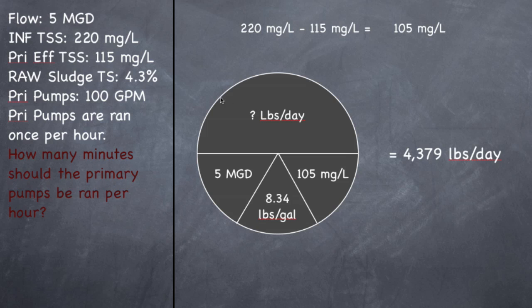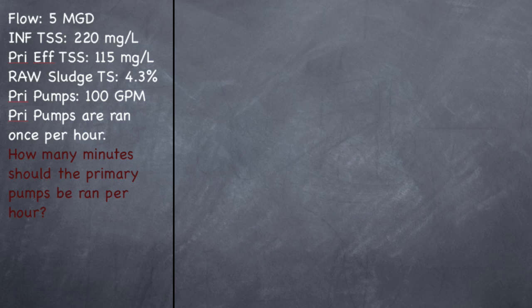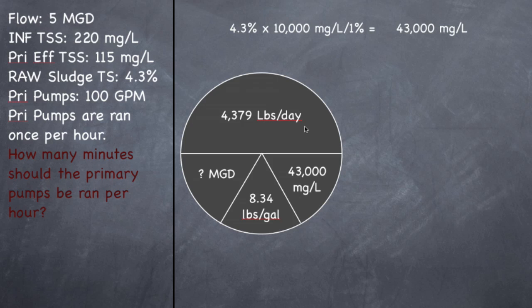So now we need to do a reverse pie to figure out how many gallons are settling out. If you look on your cheat sheet and remember that 1% equals 10,000 milligrams per liter, so if I have 4.3% times 10,000 milligrams per liter per percent, that equals 43,000 milligrams per liter. So this sludge is 43,000 milligrams per liter concentration. I have 4,379 pounds of that sludge, so I take this number and divide it by that number and 8.34, and it'll give me the flow in MGD — 0.0122 MGD. So that's 12,220 gallons per day settling out.